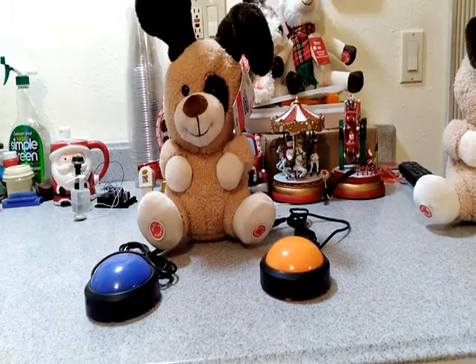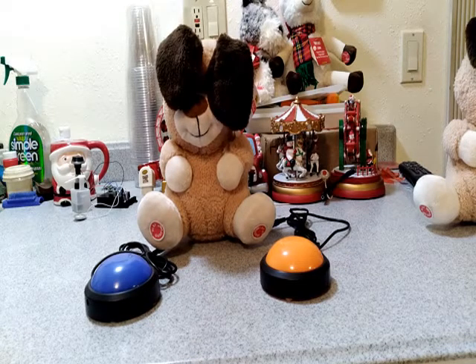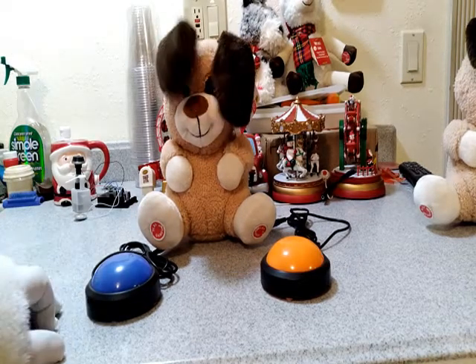Hello, cutie pie. Let's play peek-a-boo. Another adaptive toy from Santa's Switch Adapted Toys.